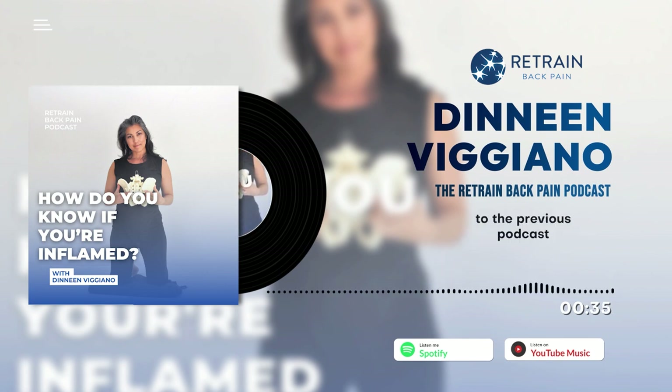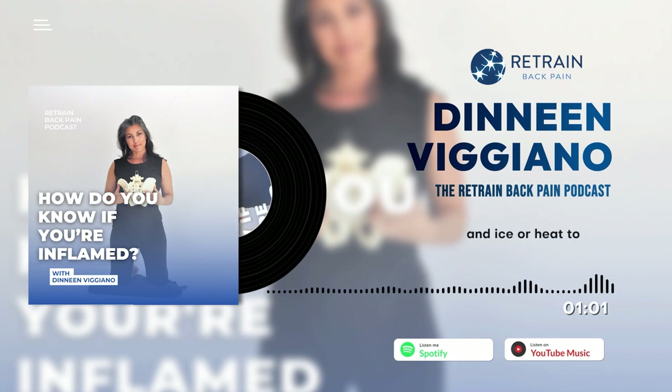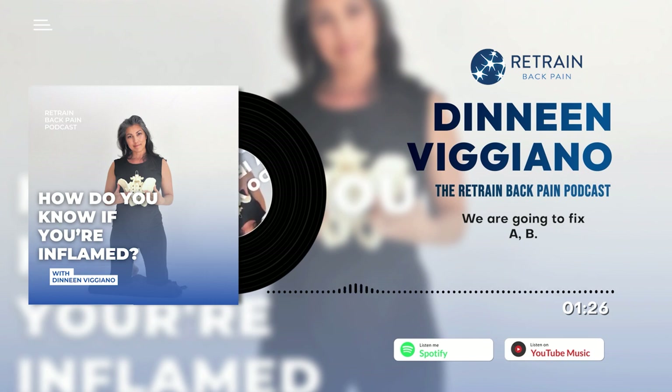Today we're talking about inflammation. If you've listened to the previous podcasts, you're aware that one of the issues with current back care management is that it is mostly mechanistic — meaning that if you go to your doctor or physical therapist and you have back pain, they are likely to give you exercises, stretches, ice, or heat to manage the mechanistic parts of your body. The approach is: 'A is broken, we are going to fix A.' The approach I take with my clients in Retrain Back Pain is different — it's holistic and multidisciplinary.